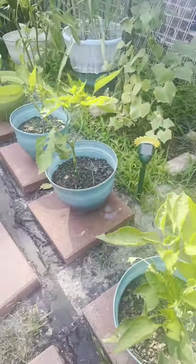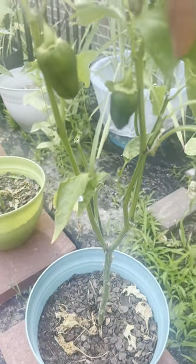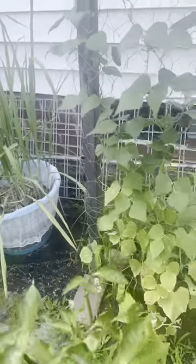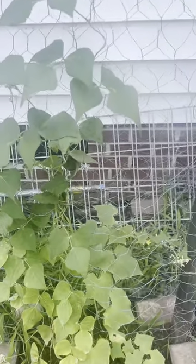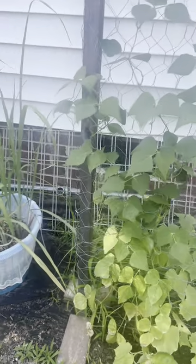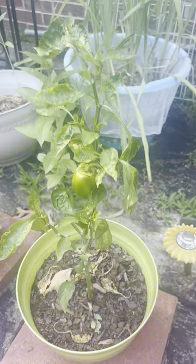Do we have any peppers? We do — we have two peppers there. No cucumbers over here. I don't even know what's going on with the cucumbers, but the beans are coming up. I don't see any flowers yet but they're steadily growing. We have another pepper here.